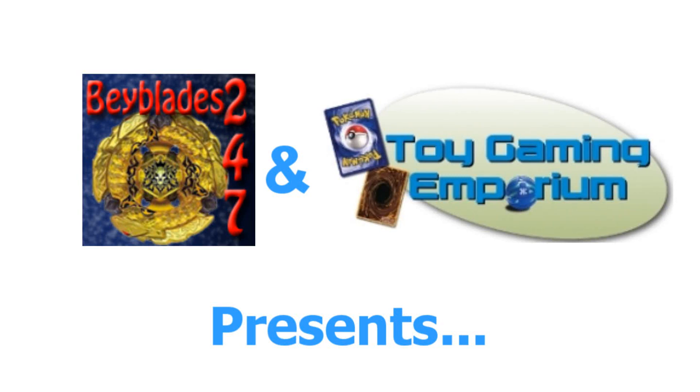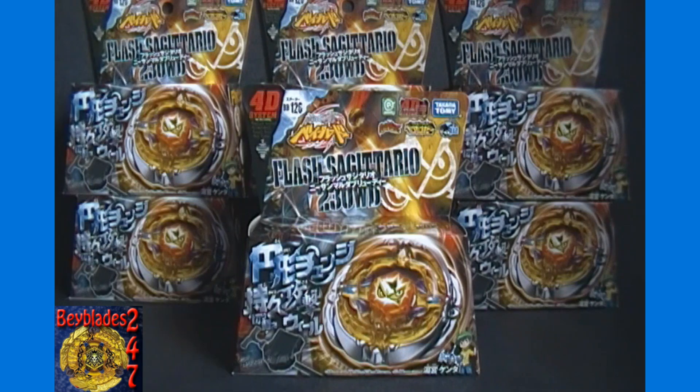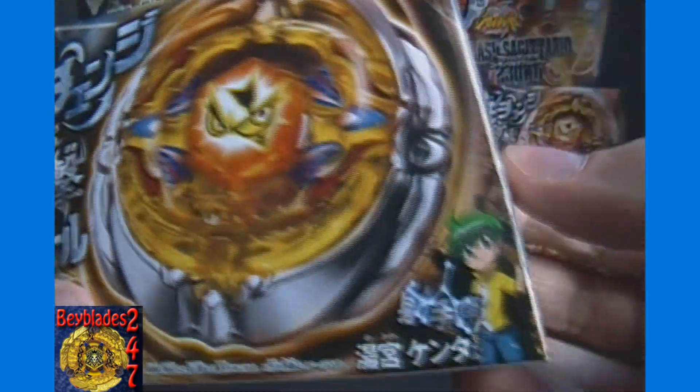Hello again YouTubers and Beybladers! This is 24-7 here again for Beyblades 24-7 with another Beyblade unboxing video brought to you by ToyGamingEmporium.com. For today's unboxing, we finally have Flash Sagittario 230WD. It is BB126 and part of the 4D system. As the running joke goes, Kenta and his Bey have now reached puberty.